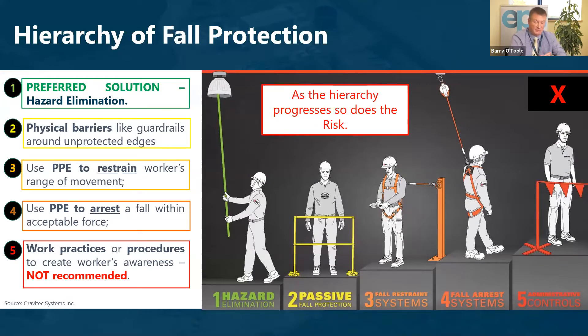For fall protection there is a hierarchy. Level one is to eliminate the hazard altogether — avoid a situation where we have to work at height by using systems or equipment that remove that need. The second level involves physical barriers such as guardrails to protect unprotected edges. The next level is using PPE to restrain a worker's movements so they cannot access the point where a fall could occur.